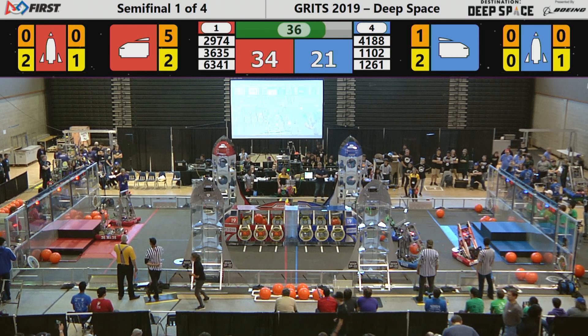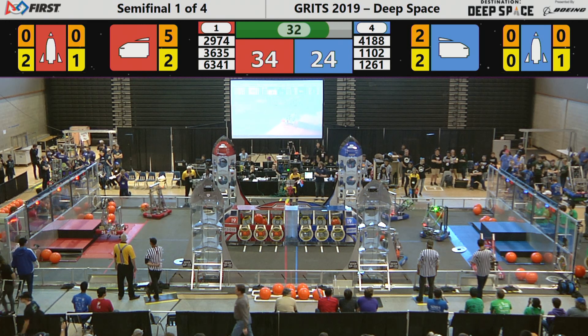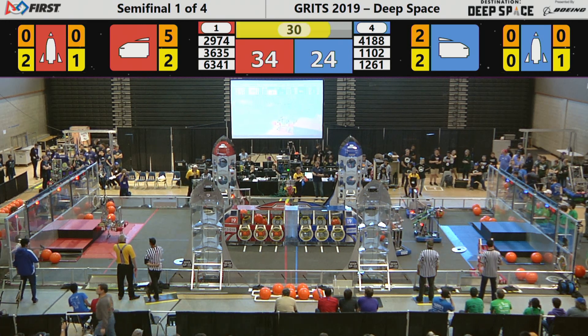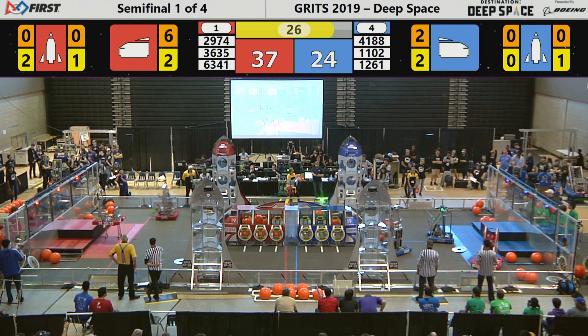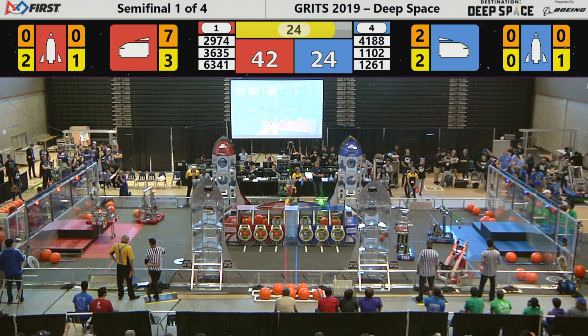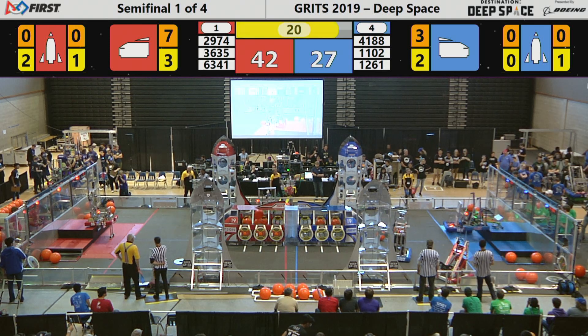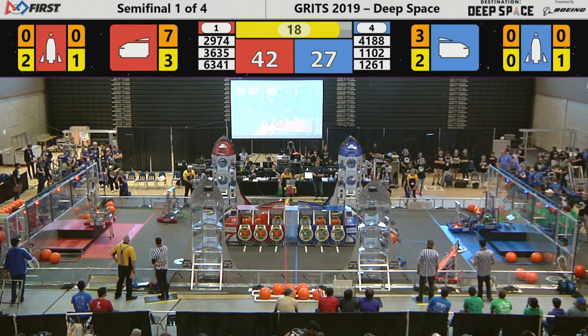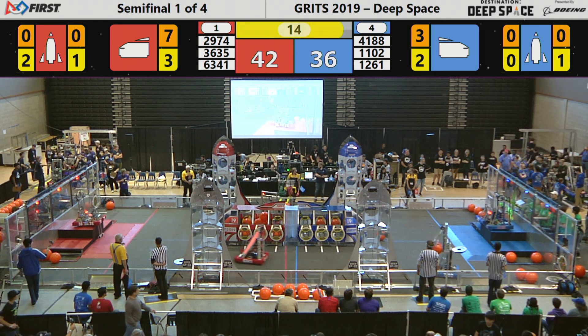41-88 going back down the field - that's the Columbus Space Program. It looks like they're going to try to pick up a cargo pod, but no, they're moving up to the Habitat platform. 63-41, the Etowah Electric Eagles, maneuvering on the field as Walton places another cargo pod in the cargo bay. 36-35 now.